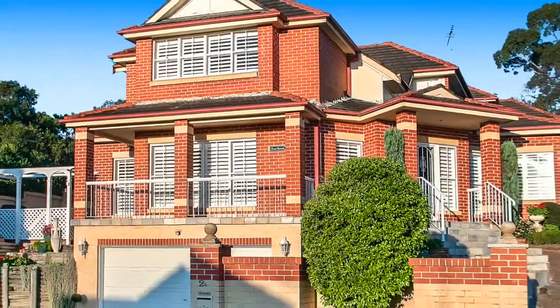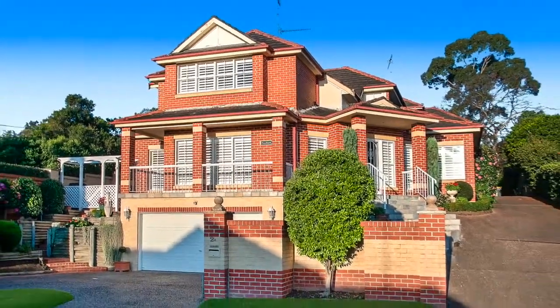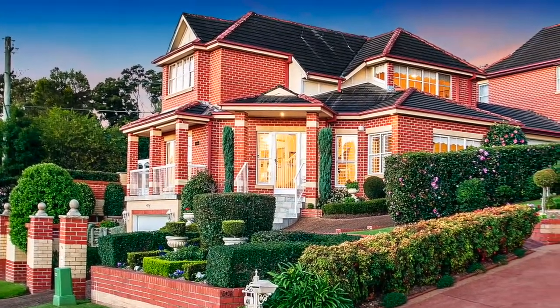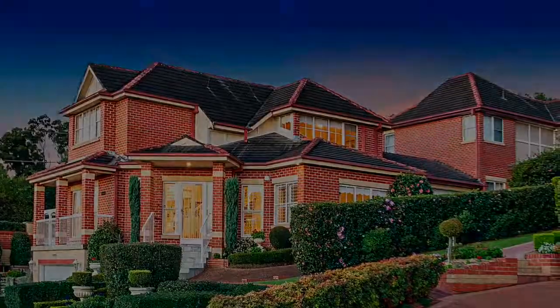I'm Jane Booty and it's been my pleasure to show you this home. Please come and have a look at it for yourselves at our open homes — check the website for information.